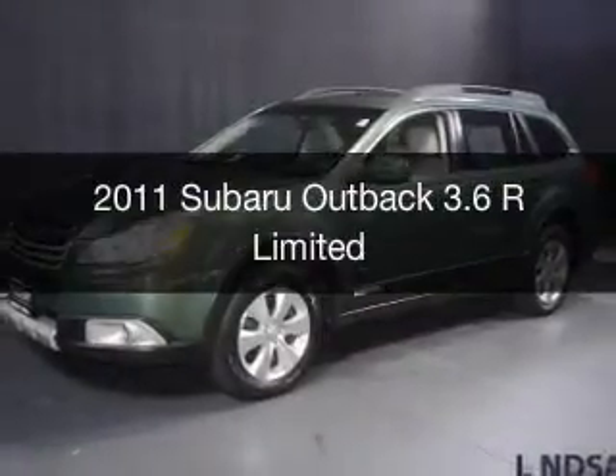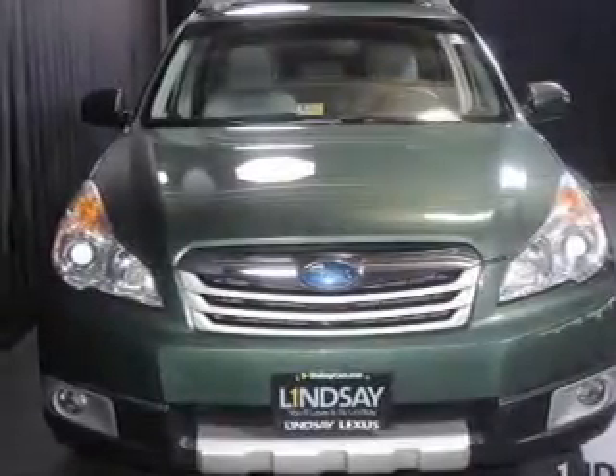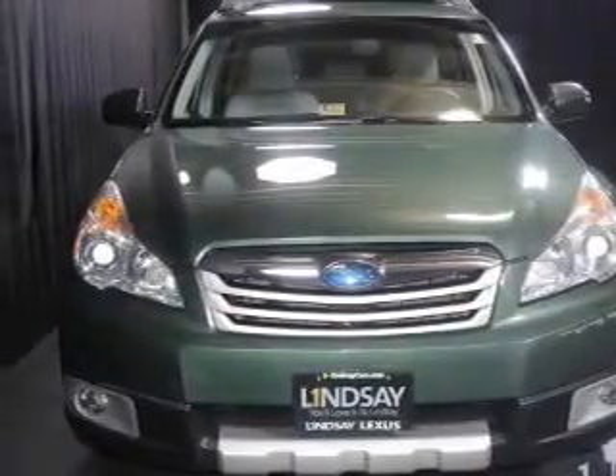This is a used 2011 Subaru Outback, powered by all-wheel drive, a 3.6-liter, 6-cylinder engine, and a 5-speed automatic transmission.